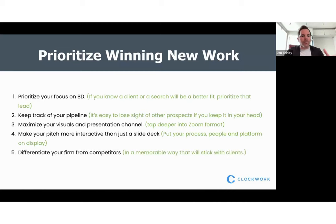Doing all four of these things differentiates yourself from your competitors in a memorable way that will stick with them in the future.